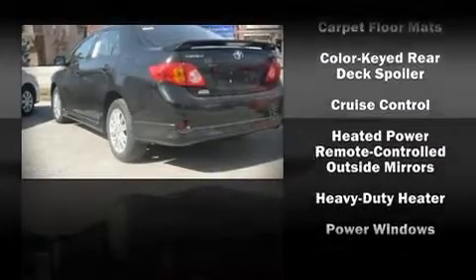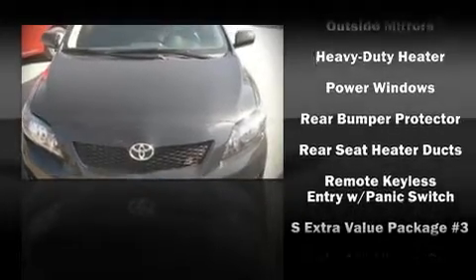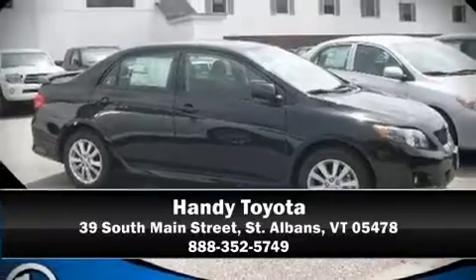With side curtain airbags supplementing the rest of the safety network, you can be assured that you and your passengers will experience top-tier protection. Come down today and see this vehicle for yourself. Call now to schedule a test drive. Thank you.